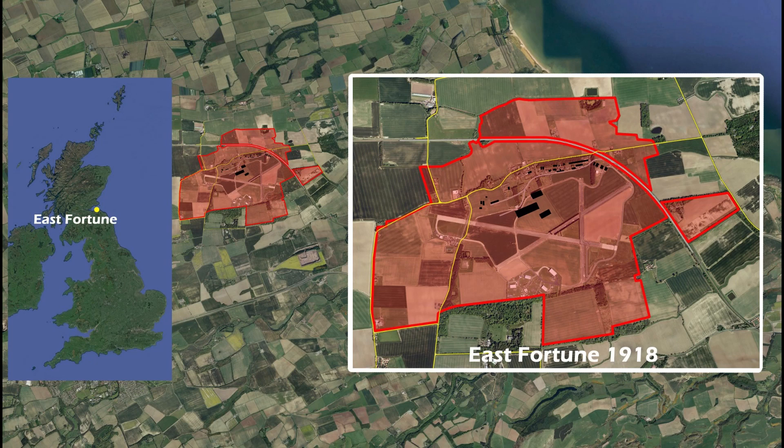Hi everybody and welcome back to the channel. Since I fly out of East Fortune all the time, I thought it might be really interesting to have a look at what's the history of East Fortune, what's behind it, what's around it and so on.